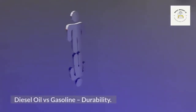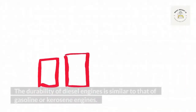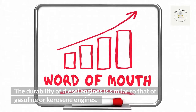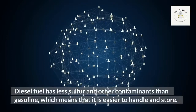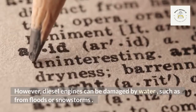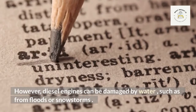The durability of diesel engines is similar to that of gasoline or kerosene engines. Diesel fuel has less sulfur and other contaminants than gasoline, which means that it is easier to handle and store. However, diesel engines can be damaged by water, such as from floods or snowstorms.